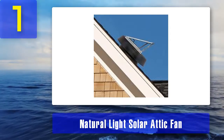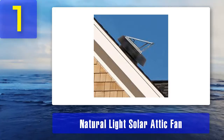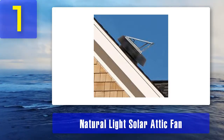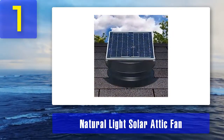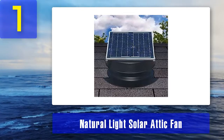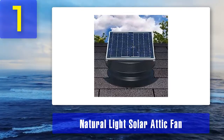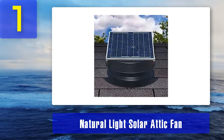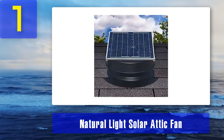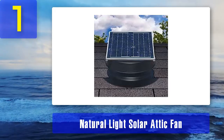The 36-watt solar panel is just enough to power the attic fan. It has a strong DC motor that can work efficiently, moving moisture and hot air out of your space during sunny hours. The solar panel is also adjustable up to 45 degrees or flat, depending on what the situation needs.